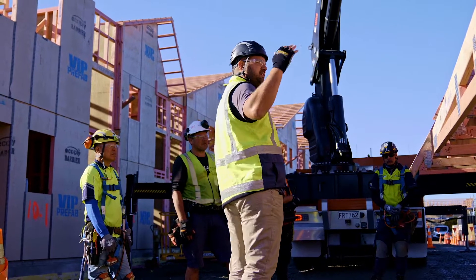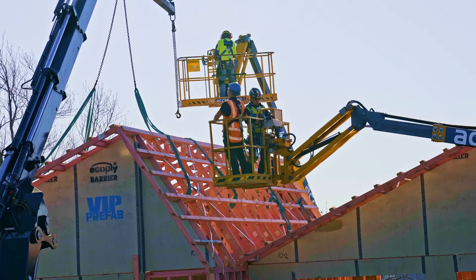In this industry one of the biggest risks we have is working at height, and it's not very often we get to completely remove a hazard — but prefabrication allows us to do exactly that.